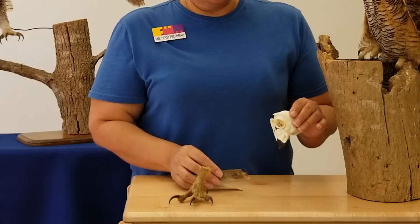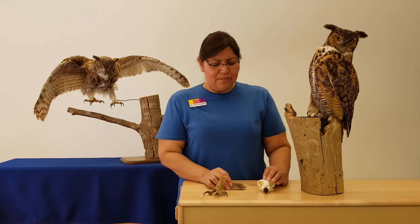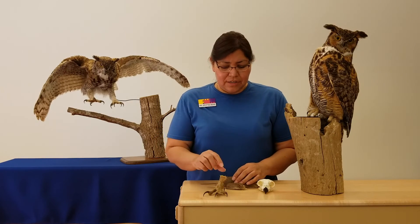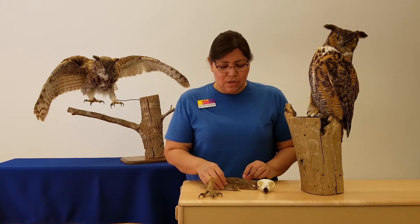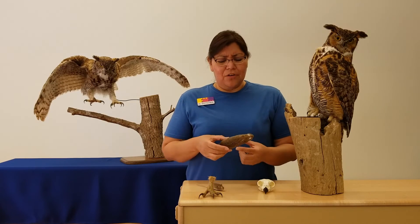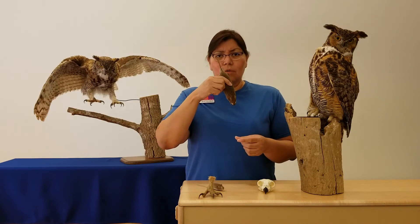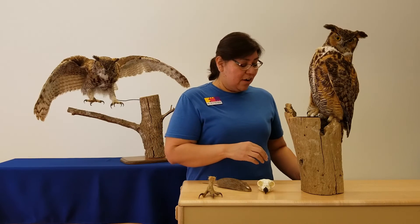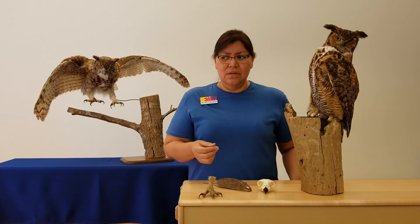But what if it's a little big — what if it's as big as a rat? You can see how much bigger it is than the mouse. It's going to be kind of hard for him to swallow this whole thing down. So you know what he's going to do? He's going to actually tear it into pieces.